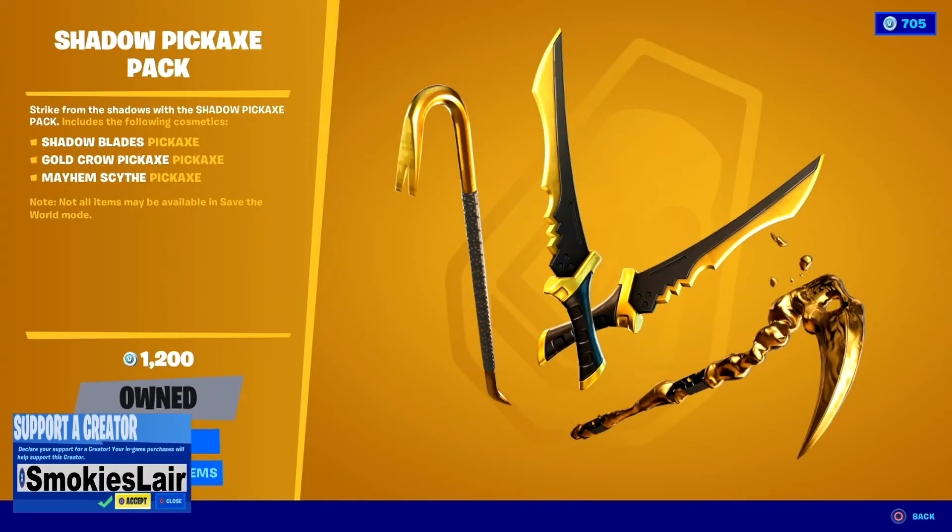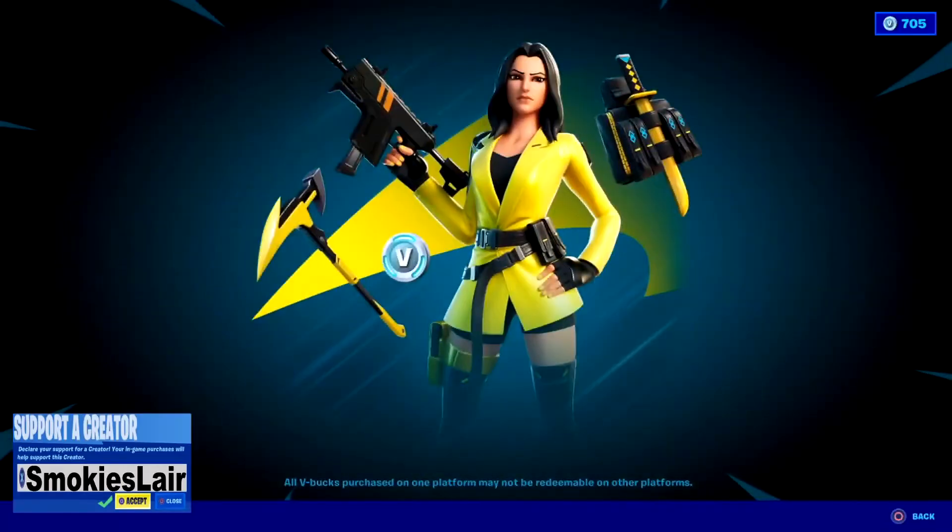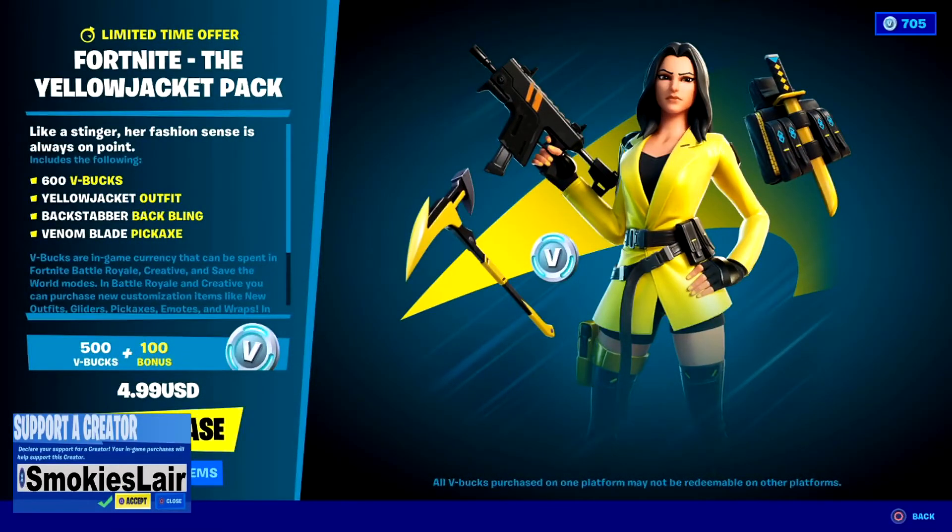You also have the Shadow Pickaxe pack — this is awesome, I love that scythe. She got us this too, crazy amazing person. For 1200 this is a steal, especially for that scythe. And we also have the Yellow Jacket pack where you get her skin, her back bling, and her pickaxe plus 600 V-Bucks for $4.99. It's a great booster pack, so grab that if you need it.